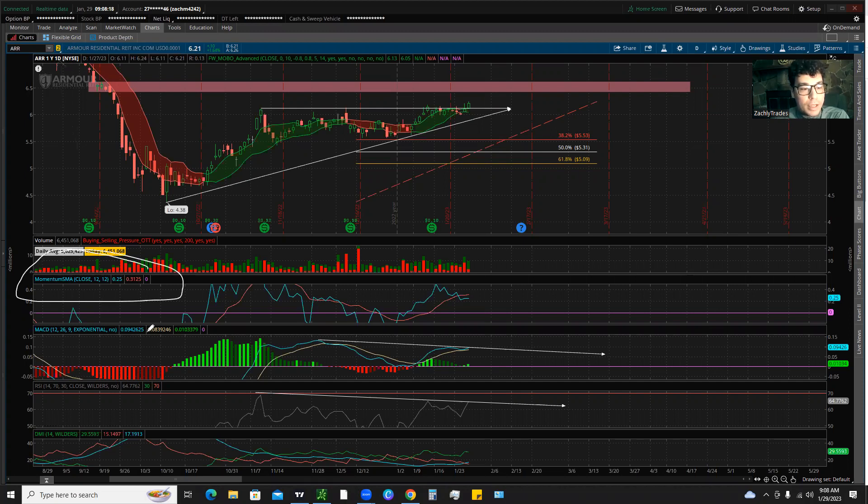We're going to look at our momentum indicator, our MACD, as well as our Relative Strength Index for any clues on what could be happening, and then we'll break down the key levels and some of the price action on this stock. It's been going on a very nice rally — we hit lows of $4.38 and we're all the way back up to $6.21 currently, so it's definitely had an impressive rally.